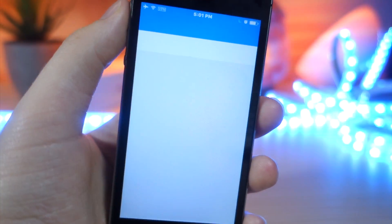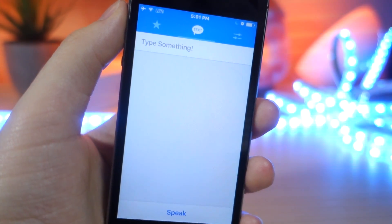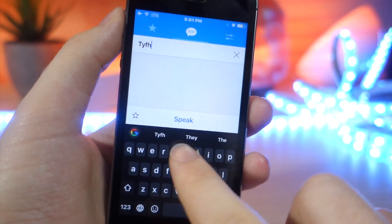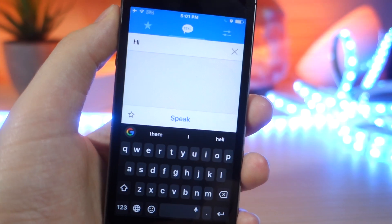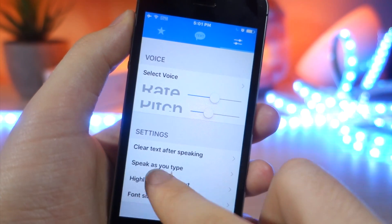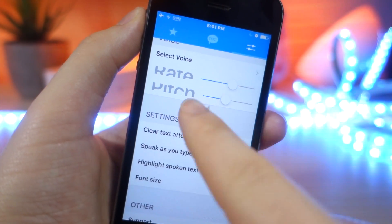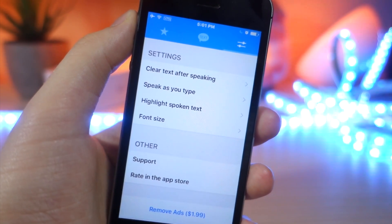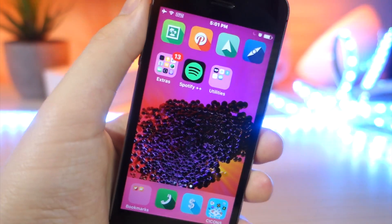Now this next app is kind of strange, but I highly recommend it because it's pretty funny. It's a text-to-speech app, so you can have a lot of fun with friends — maybe at a party or in a public space. You can get a Bluetooth speaker and hook it up, type in anything you want, and it'll say it in the voice of Siri. You can change the voice to male or female, change the accent, the pitch, the tone — all really cool stuff.